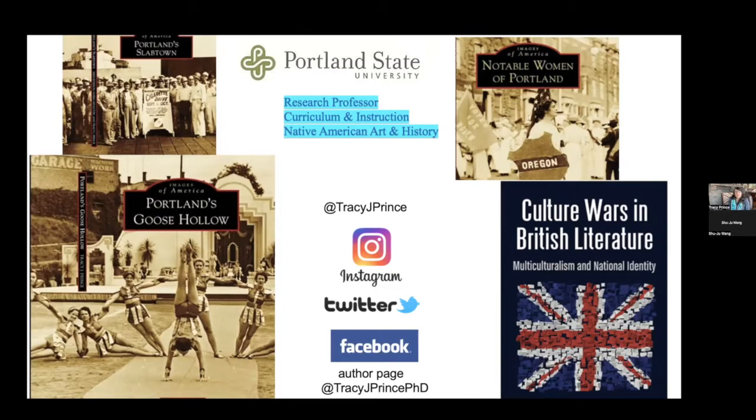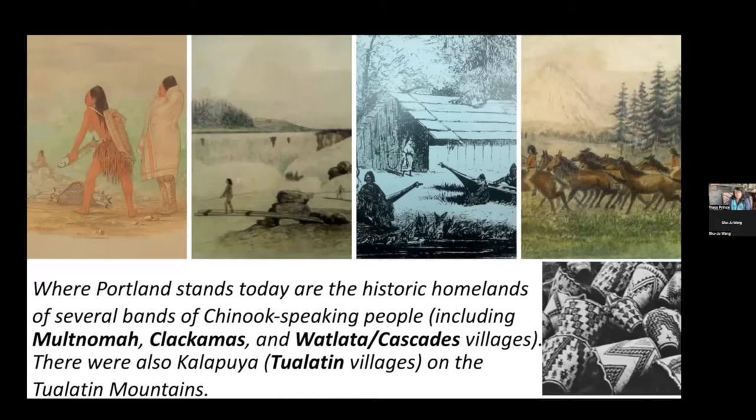Where Portland stands today are the historic homelands of several bands of Chinook-speaking people, including the Multnomah, the Clackamas, and the Watlata Cascades villages. There were also Kalapuya people of Tualatin villages on the Tualatin Mountains. The feeder area for Lincoln High School would have been in what was called Old Portland, which was from the river to the Tualatin Mountains. I have images here showing some of the earliest illustrations of the Chinook people around the Portland region.